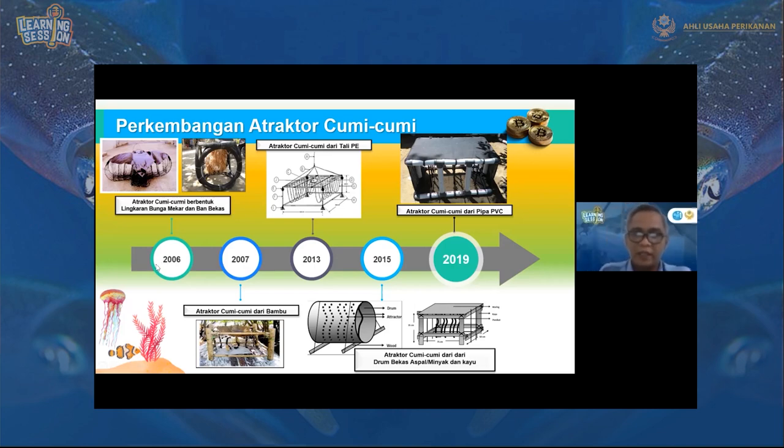Drum bekas tersebut dibuka bagian tutup atas dan bawahnya, lalu bagian tengahnya diberikan tali atraktor, dan bagian bawahnya diberi kayu sebagai peletak. Penelitian-penelitian atraktor ini sebenarnya cukup baik, tetapi bagaimana agar lebih mudah digunakan dan nelayan lebih familiar untuk membuatnya, bahannya mudah didapat, dan murah. Sehingga saya memberikan penelitian dengan menggunakan pipa PVC.